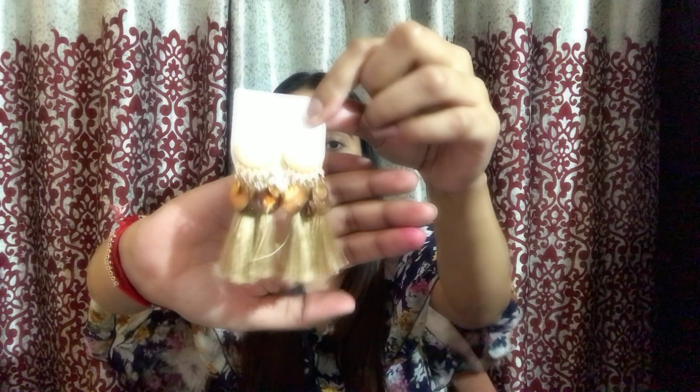The next thing I got is again a three-chain layered necklace. You can wear all three chains together or separately. This is how it looks like, and it's really very pretty. This was another purchase from SHEIN which I really like.